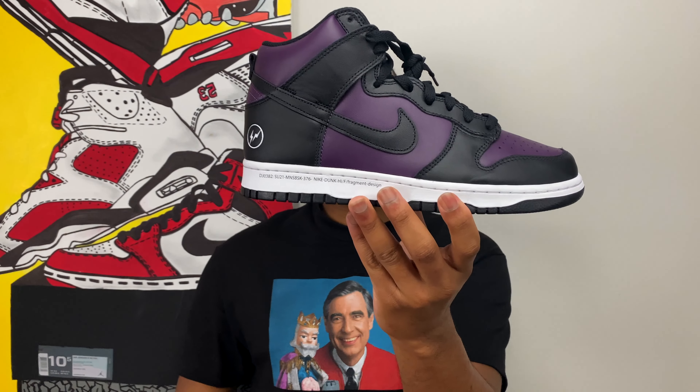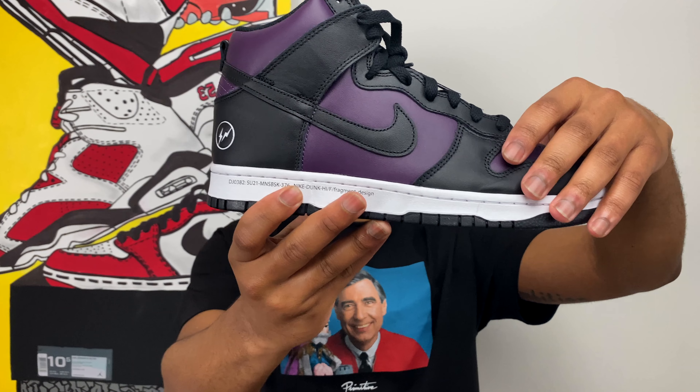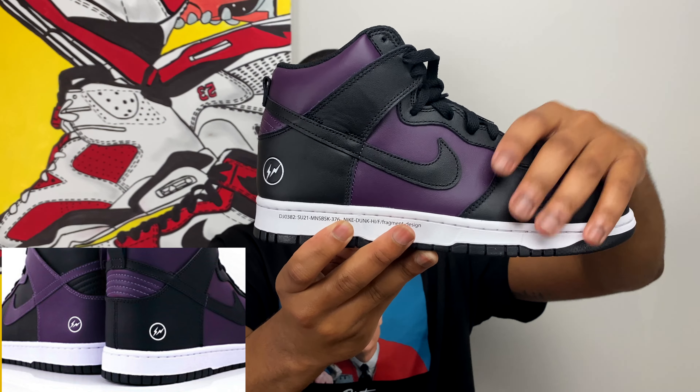This is the Nike x Fragment Dunk High Beijing — this one is a little more controversial. This is a re-release or new representation of the Fragment Dunk that dropped back in 2010 as part of a city pack — three pairs of Fragment Dunk Highs, one representing London, one New York, and one Beijing. Unlike the 2010 pair that had inverted color blocking on the left and right sneaker, this shoe has the same color blocking and color placements on both feet.